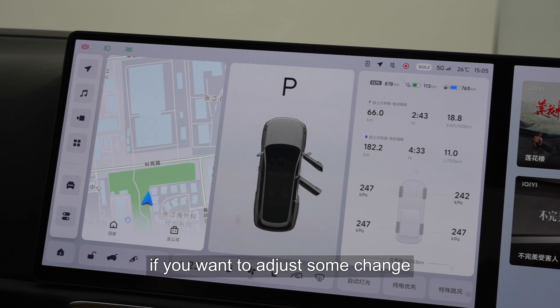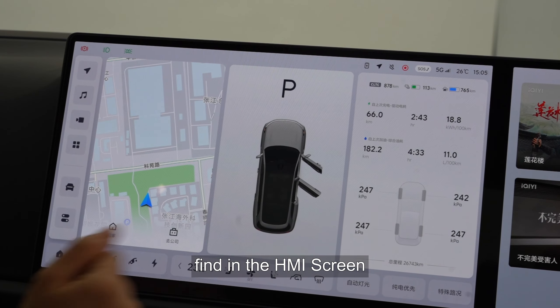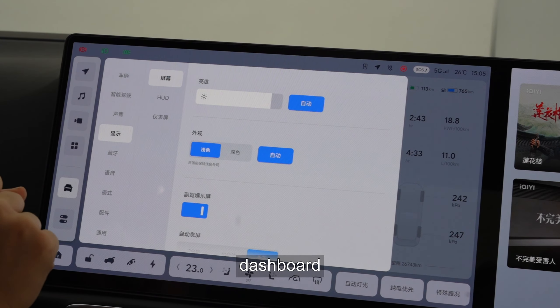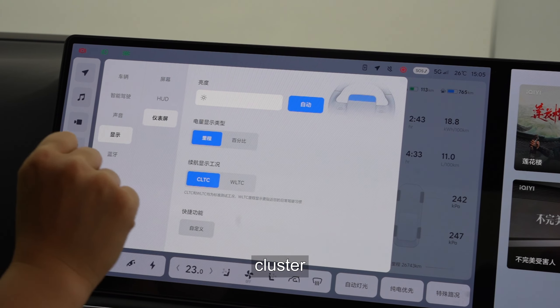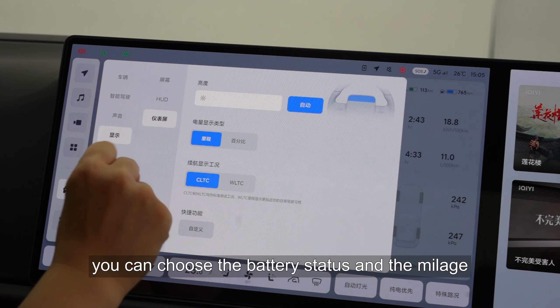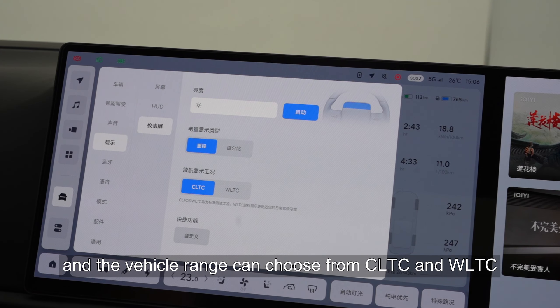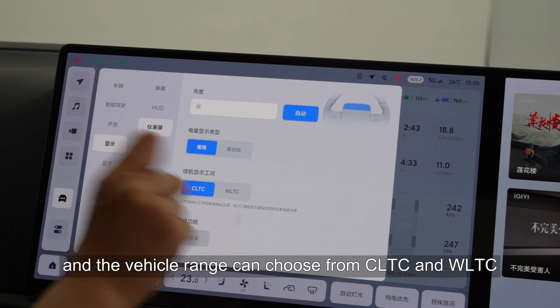If you want to adjust some settings, find in the HMI screen: display, dashboard, cluster. You can choose the battery stage and the mileage, or the percentage, and the vehicle range can be chosen from CLTC and WLTC.